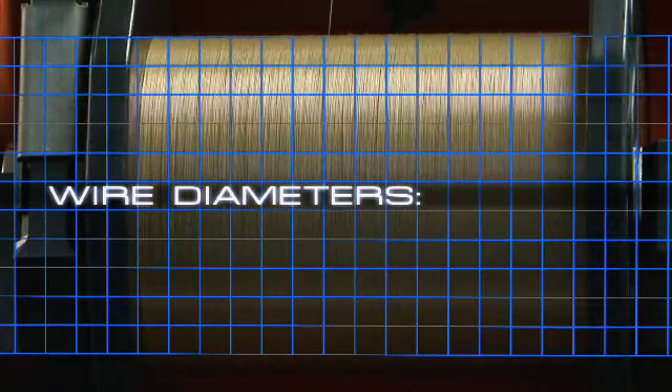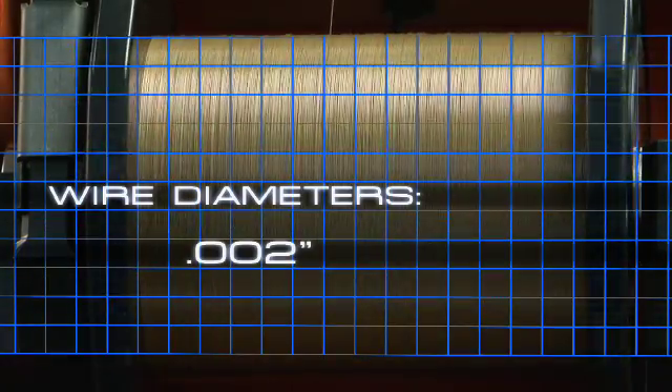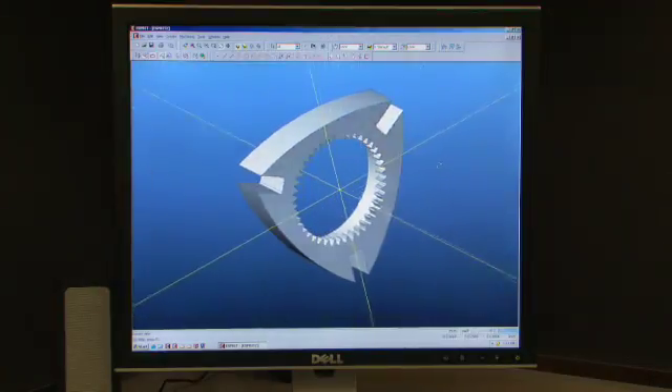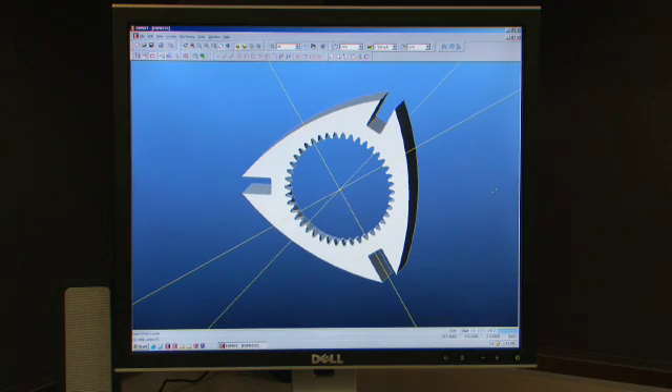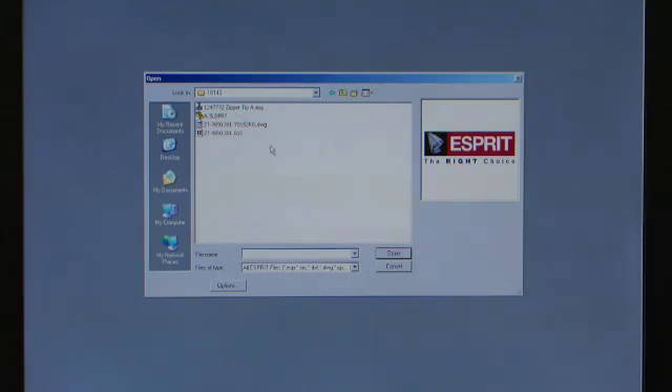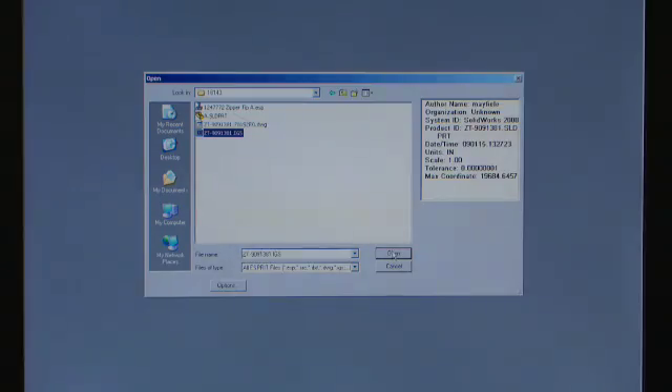Wire diameters range from 0.002 inches to 0.013 inches. We use the latest generation of DP Technologies Esprit software for programming our EDM machines, and can accept all standard CAD file formats.